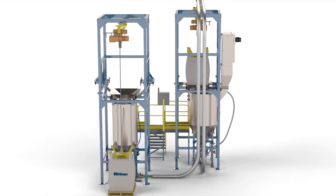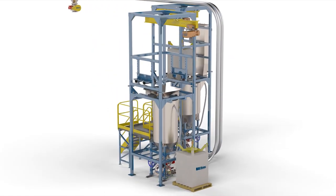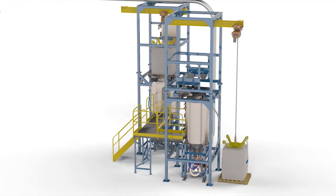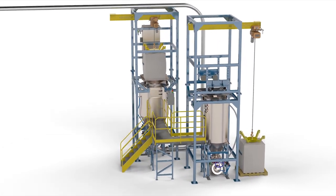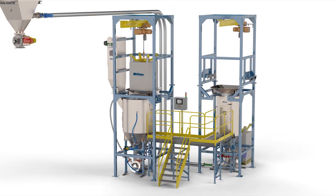Young Industries systems are engineered to meet the exact requirements of the process. We offer many types of metering and conveying systems for handling powders from bulk bags. Advanced technology and proven design — consider Young Industries for your next bulk bag unloading system.